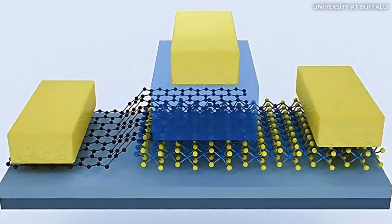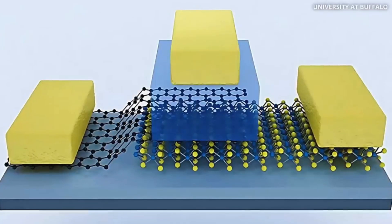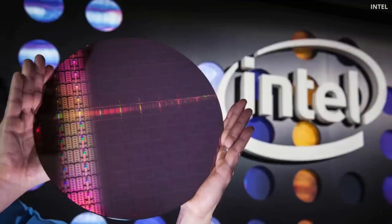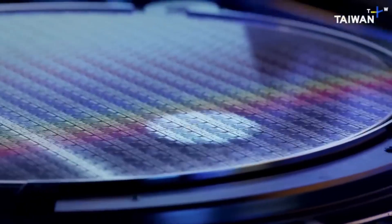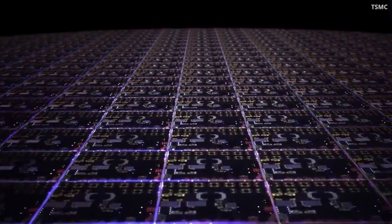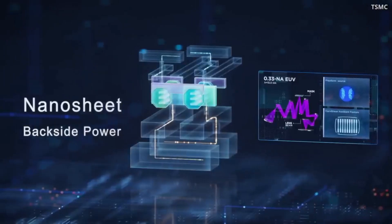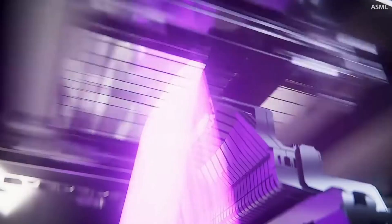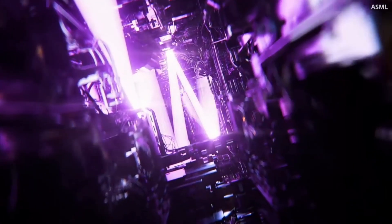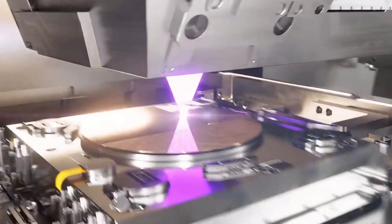So what's the solution? TSMC and other companies are exploring new materials — like 2D materials and carbon nanotubes — that could better handle these quantum effects than traditional silicon. 2D materials like graphene, a super-thin material made from carbon atoms, are just one layer of atoms thick but have unique properties that make them perfect for tiny, efficient chips. Some 2D materials can carry electrical signals much faster than silicon, making them ideal for creating more powerful processors that could fit into smaller spaces.